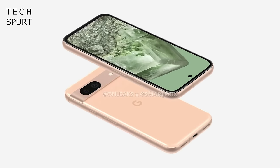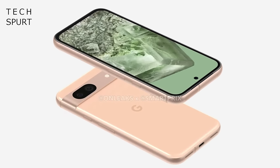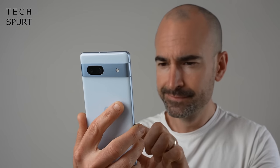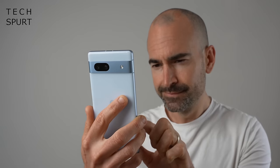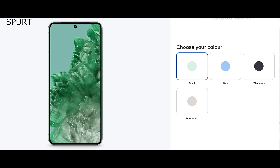And like the 7a, it should only stick ever so slightly out. Expect the frame and the back to be full-on plastic again to cut costs, while leaks reveal a choice of 4 colours for the Pixel 8a: Obsidian, Bay, Mint and Porcelain. Or, in normal human speak, you've got black, blue, light green and a kind of dirty milky white.